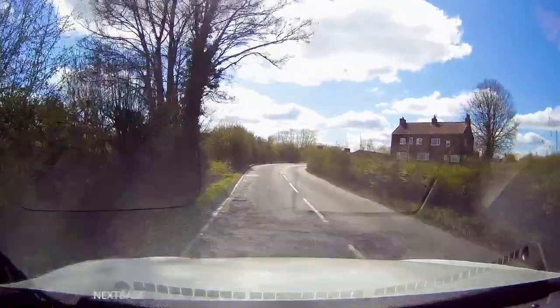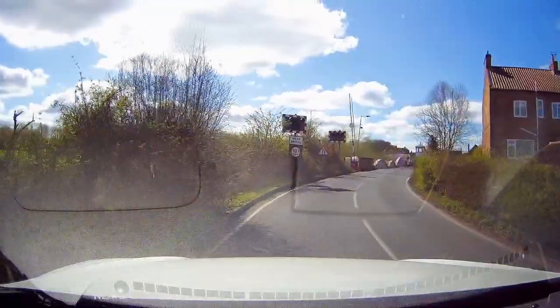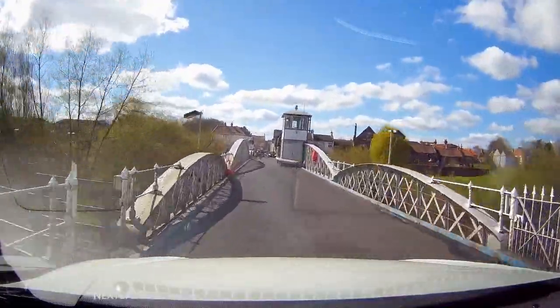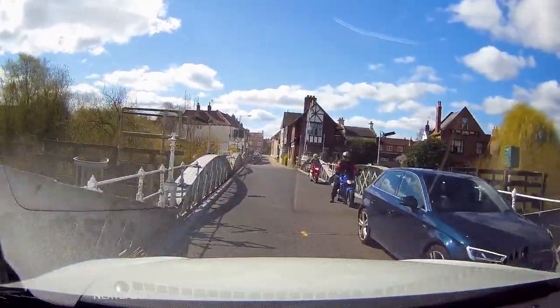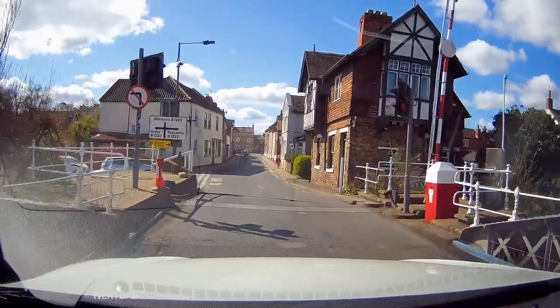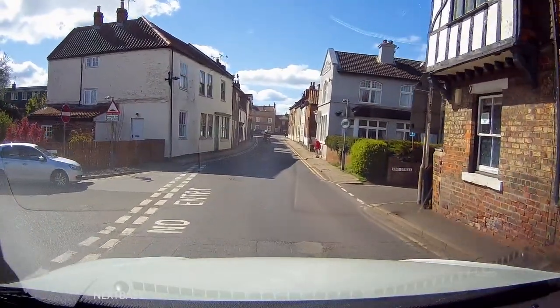We're approaching the village now and just outside, crossing the River Ouse, is this rather narrow bridge. Just after the bridge at the upcoming crossroads we're going to be turning left, and as you can see it's quite narrow.